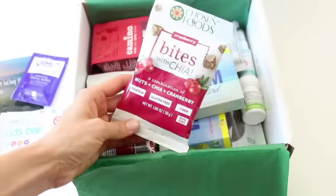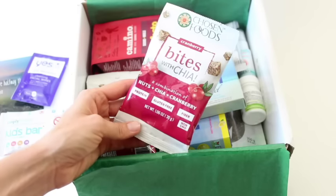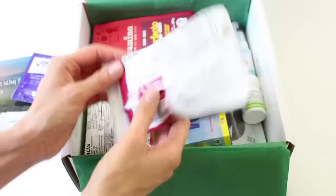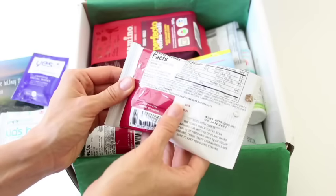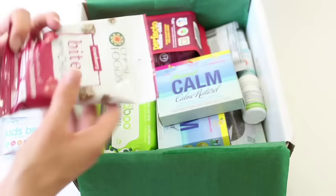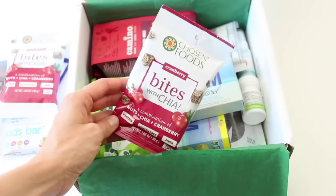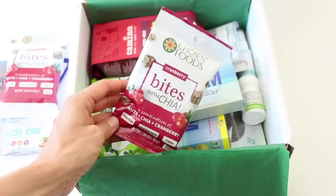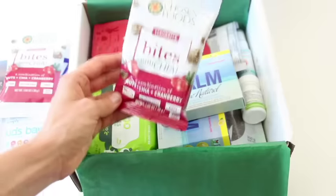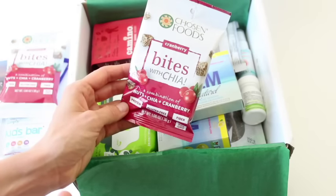Oh, I'm so excited — Bites with chia! Nuts and chia and cranberry, there's protein in there, they're gluten-free, they've got fiber. Excited! And it looks like we got two of them. Some people don't like to get doubles of stuff in their subscription boxes, but I happen to really love it, because if it's an awesome product like this I want two of them — I want to eat all of them.